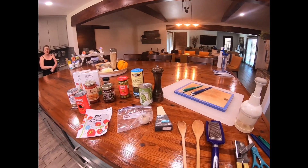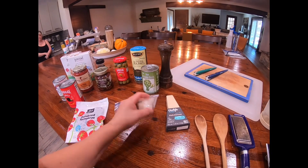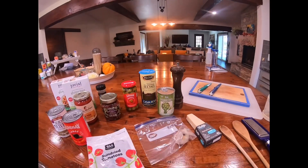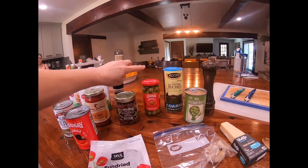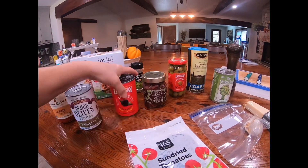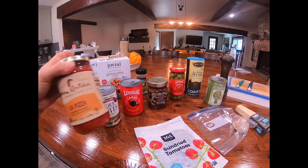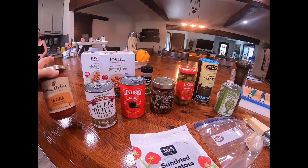I wanted to show you all the ingredients I'll be using today. This is roasted garlic I roasted ahead of time, and artichoke hearts from Trader Joe's, sea salt for the pasta water. I'm going to be chopping up all the olives — it's going to be an Italian dish with lots of olives.